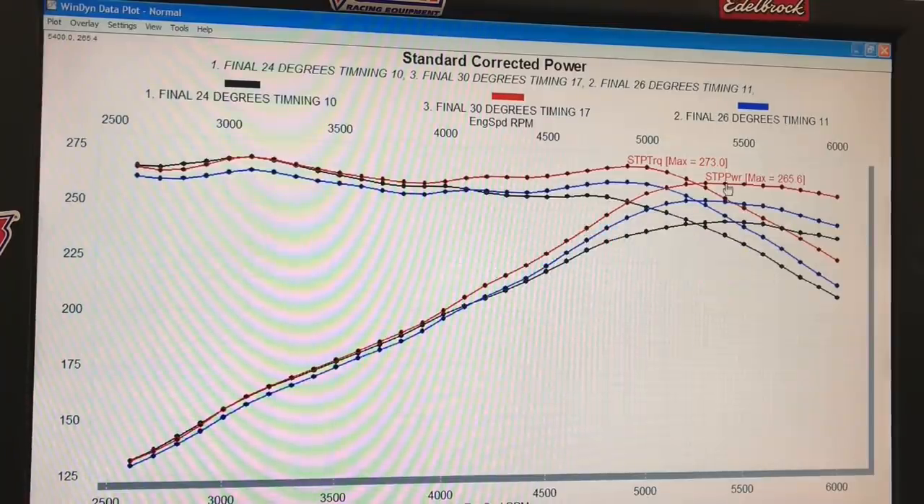Unfortunately, this engine did not seem very responsive to changes in air fuel ratio. We varied it from 11.0 all the way up to 13.0 and it didn't seem to make a big difference in power. The timing did make a difference, but not nearly as much of a difference as when we turned on the variable cam timing.